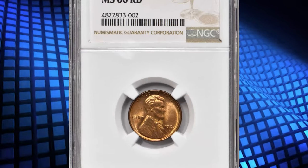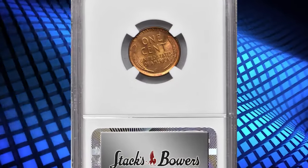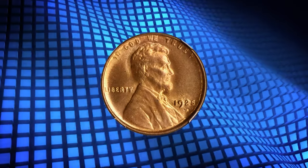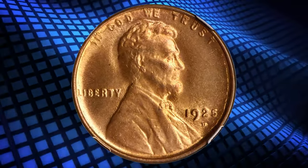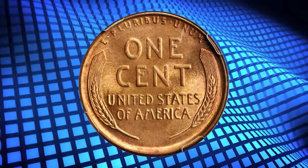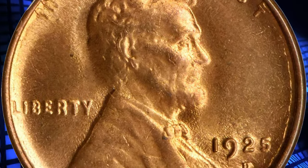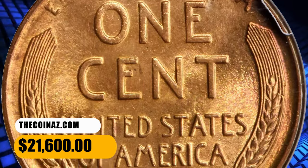Number 2: 1925-D Lincoln Cent, graded as MS-66 Red by NGC. According to Stack's Bowers, free of significant blemishes and an obvious find for the quality-conscious Lincoln Cent enthusiast. The reverse in particular is lovely, struck from a fresh die. The obverse on the other hand shows minor die degradation, notable at the tops of 'In God We Trust' where the lettering extends towards the rims. It was sold for $21,600.